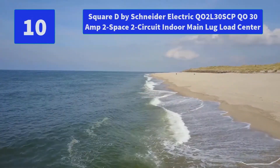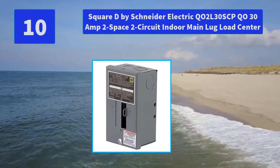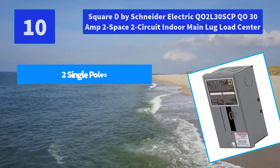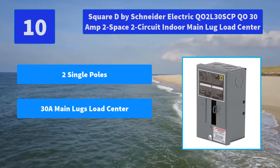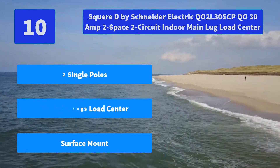Number 10: Square D by Schneider Electric Q02L30SCPQ030A2 Space 2 Circuit Indoor Main Lug Load Center. Main Features: Two Single Poles, 30A Main Lugs Load Center, Surface Mount.